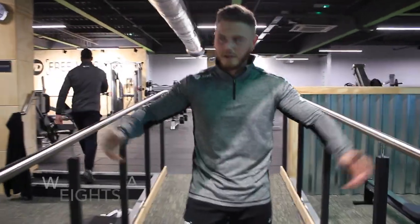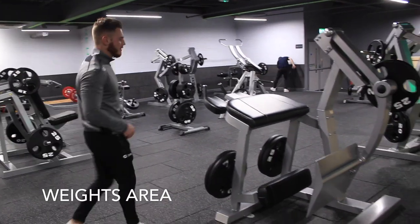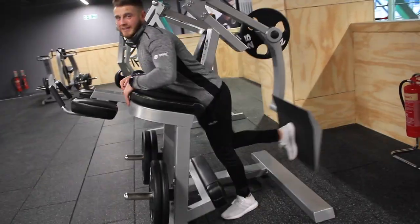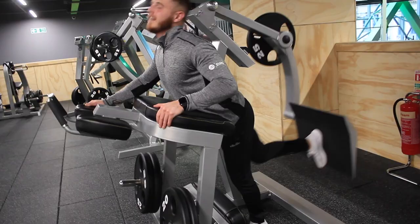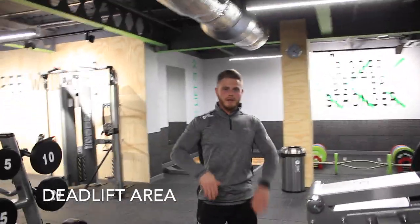Welcome to the playground — this is where we do all the weights. We have the strength machines, power blades, and curls. Deadlift area with lifting platforms, so all you deadlifters, get involved.